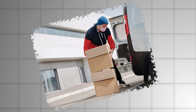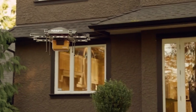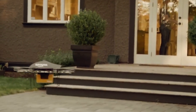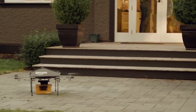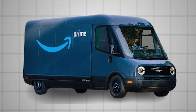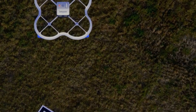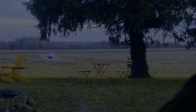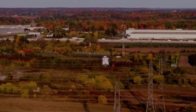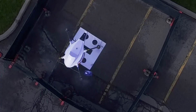By using drones, retailers can minimize the need for human delivery drivers, cutting down on labor costs. Moreover, drones can operate continuously without needing breaks, further increasing cost efficiency over time. Electric drones produce fewer emissions compared to traditional delivery vehicles that rely on fossil fuels, making them a greener option for last-mile deliveries. Drones can also easily reach remote or hard-to-access locations, such as rural areas or places with challenging terrain.